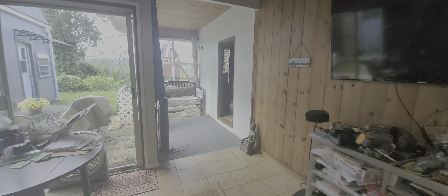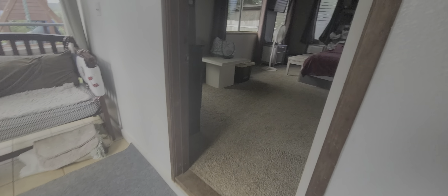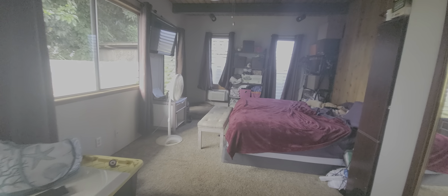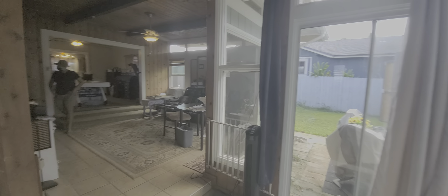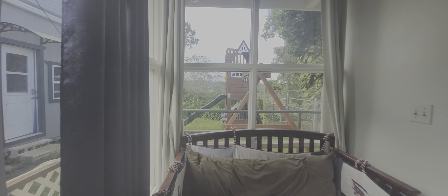And we'll check out the final master bedroom — we'll just step down right here. Step up. We hope you guys like it. Aloha.